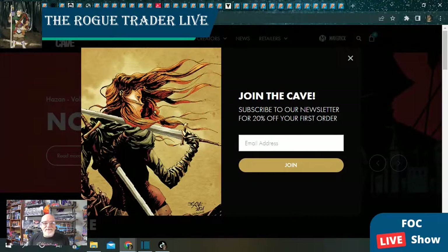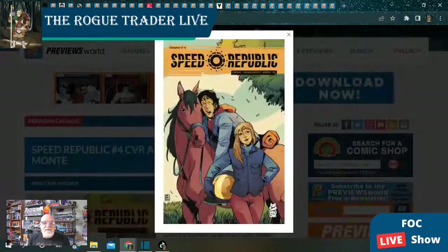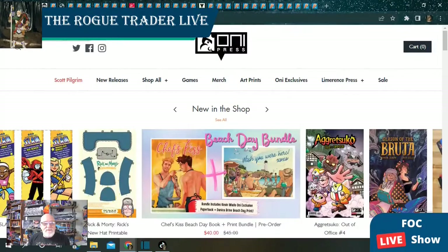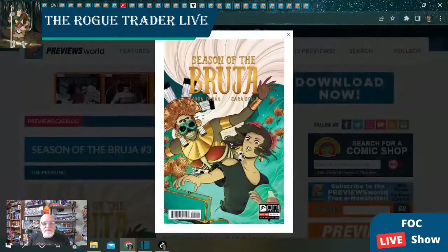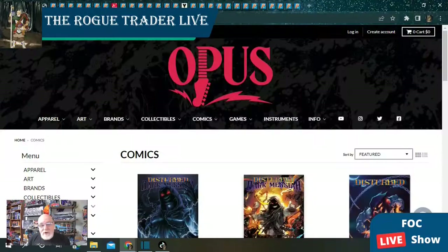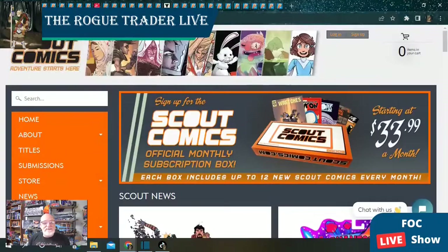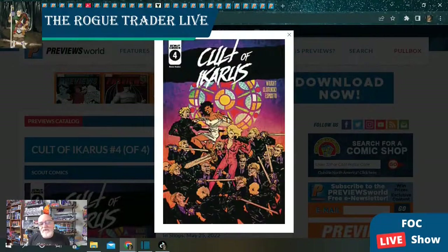From Mad Cave Studios, we have Speed Republic issue number four with two covers. From Oni Press this week, we can pre-order Season of the Bruja issue number three — this has been a fun, fantastical journey. From Opus Press, we get the rock and roll tale of Disturbed: Dark Messiah. At Scout Comics this week, a single book: Cult of Icarus at issue number four.